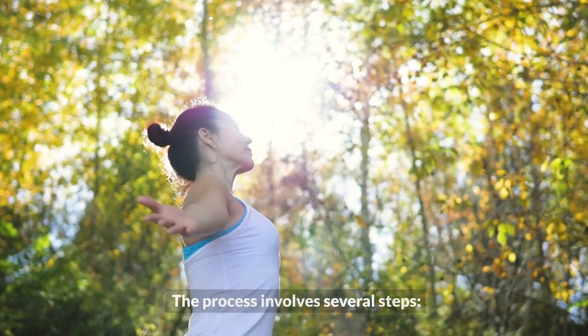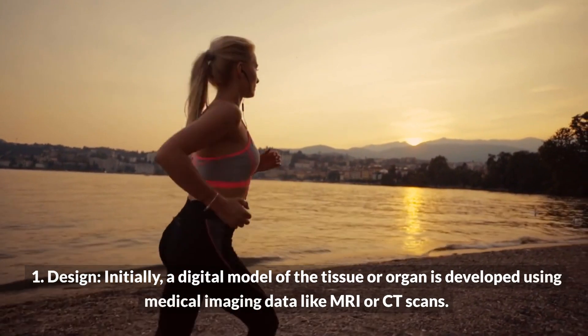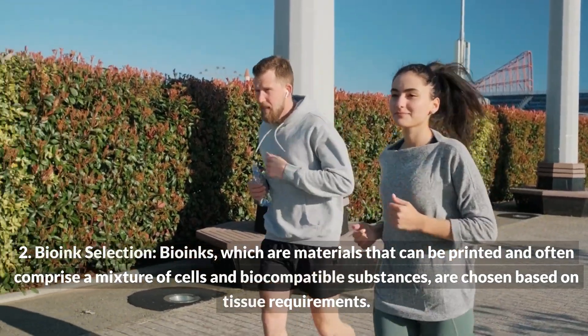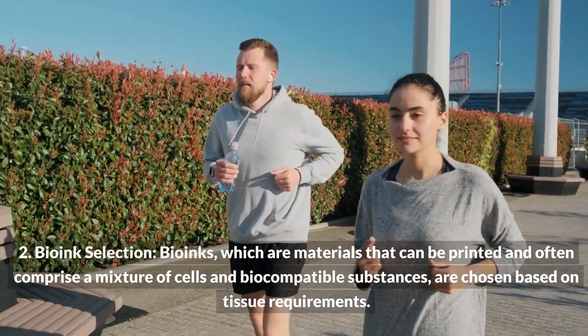The process involves several steps. First, design: a digital model of the tissue or organ is developed using medical imaging data like MRI or CT scans. Second, bioink selection: bioinks, which are materials that can be printed and often comprise a mixture of cells and biocompatible substances, are chosen based on tissue requirements.